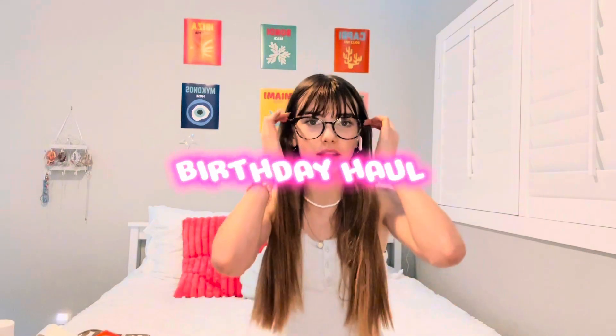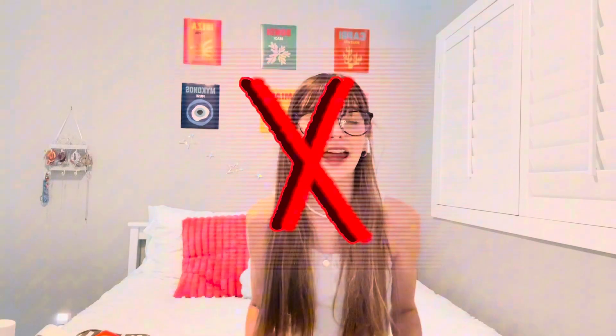Hey guys, welcome back to my channel! In today's video, as you can tell from the title, I'm going to be giving you guys a little birthday haul. I'm so grateful for everything that I got and I'm not trying to brag in any way.